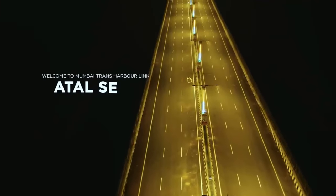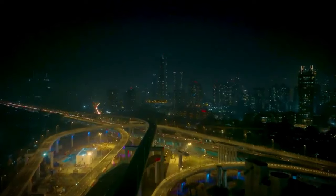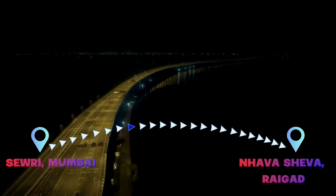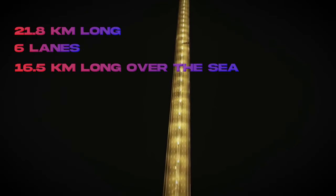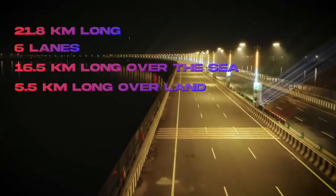Welcome to the Atal Setu Bridge, India's longest sea bridge connecting Sewri in Bombay to the Nhava Sheva locality in the Raigad district. The bridge is a 21.8 km long six-lane bridge, having 16.5 km length over the sea and about 5.5 km on land.